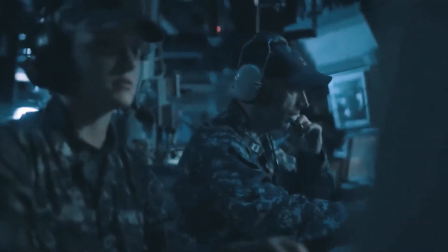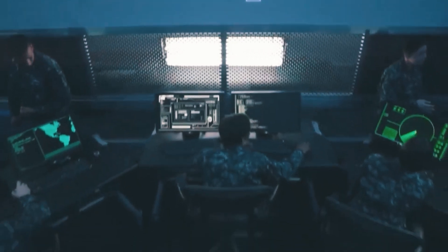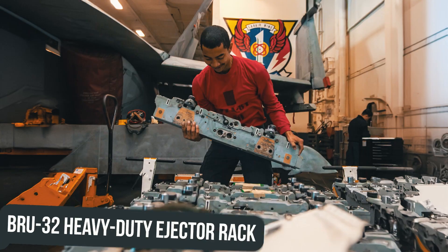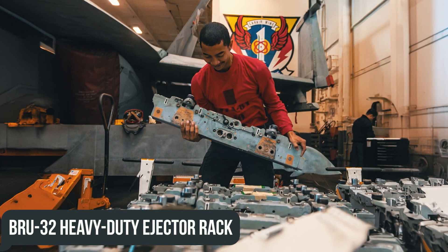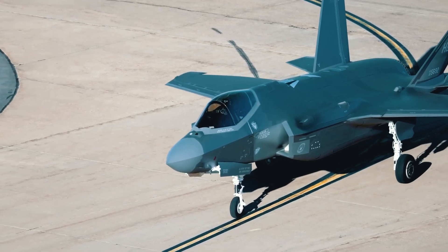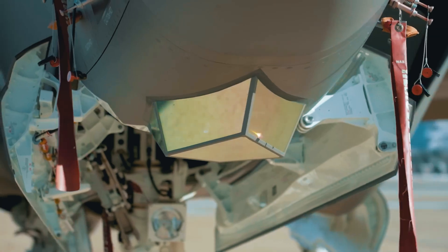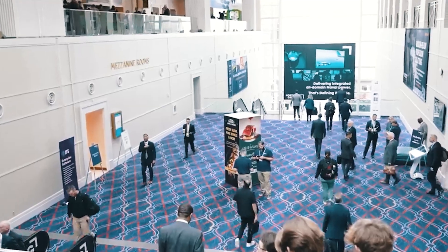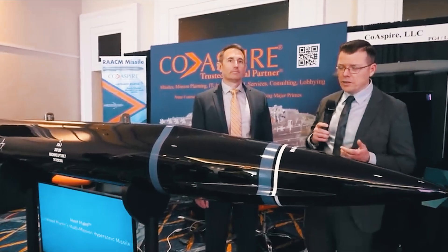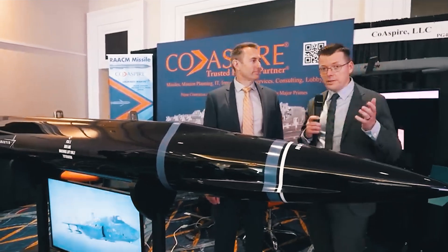Lockheed Martin officials say that in addition to the F-35, their new hypersonic missile is compatible with any aircraft using 30-inch lugs and the common BRU-32 heavy-duty ejector rack. Although it is not yet known when or at what price the MAKO will enter service, Lockheed and COASPIRE are interested in exporting their munitions to other countries with compatible aircraft.